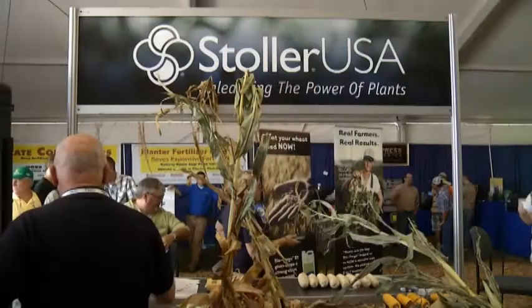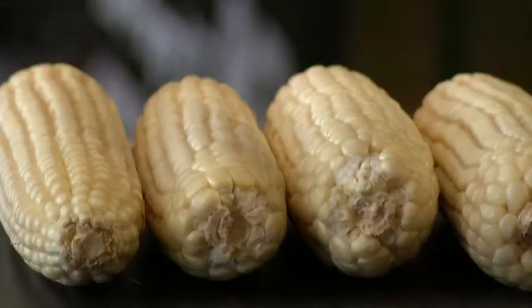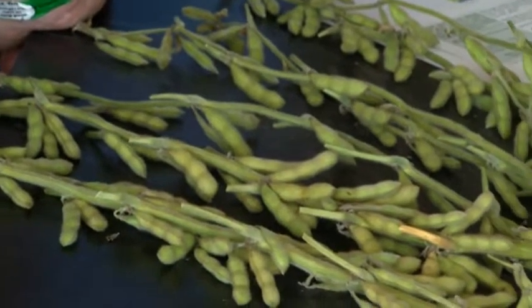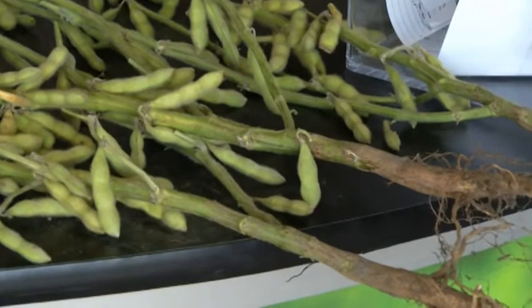While at that show in Boone, Iowa last year, we stopped by the exhibit of Stoller USA, where you'll always find some of the high-yield-achieving growers who attract attention to the show, ready to share their story about the Stoller products — and especially Bioforge.